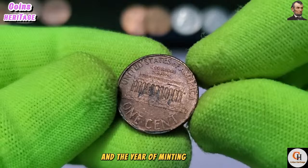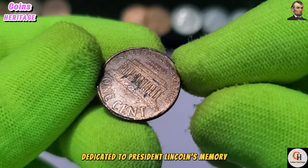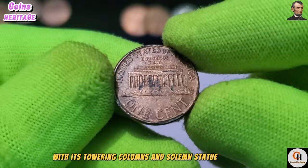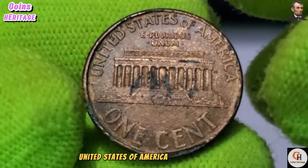Flipping the coin over, we encounter the Lincoln Memorial — a national monument dedicated to President Lincoln's memory. The majestic structure, with its towering columns and solemn statue of Lincoln, serves as a powerful symbol of unity, freedom, and democracy. Encircling the memorial are the inscriptions 'United States of America,' 'E Pluribus Unum,' and the denomination, One Cent.